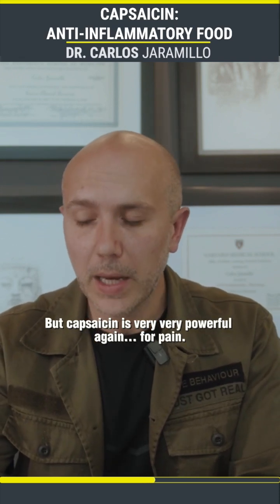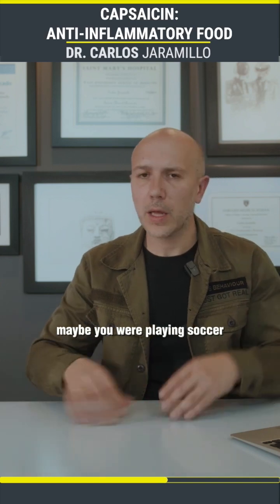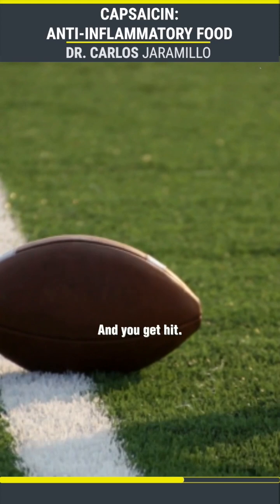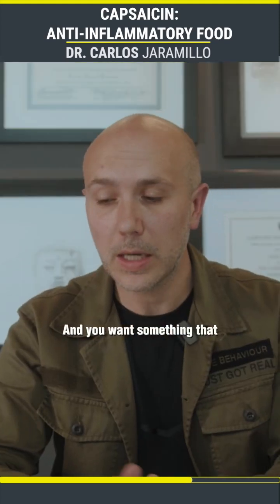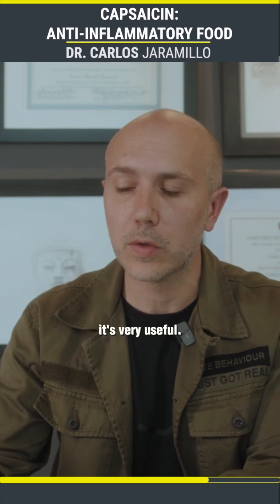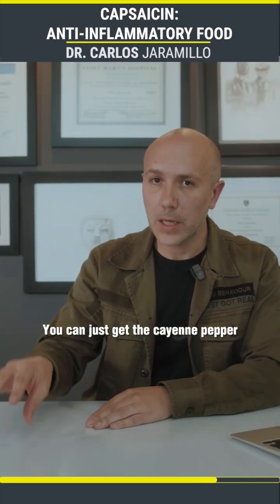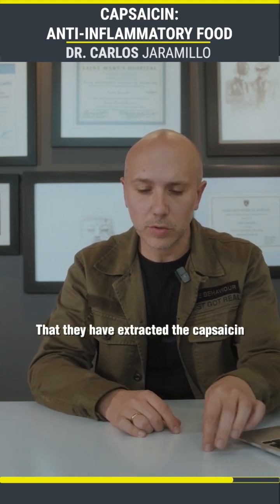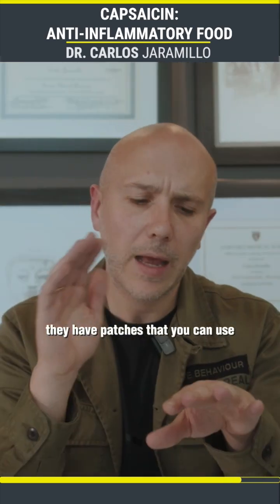For pain and inflammation — maybe you were playing soccer, baseball, or football and you get hit — you want something that's going to work both ways. Capsaicin is going to be very useful. You can just get the cayenne pepper, or you can have supplement preparations that have extracted the capsaicin in a more concentrated form.